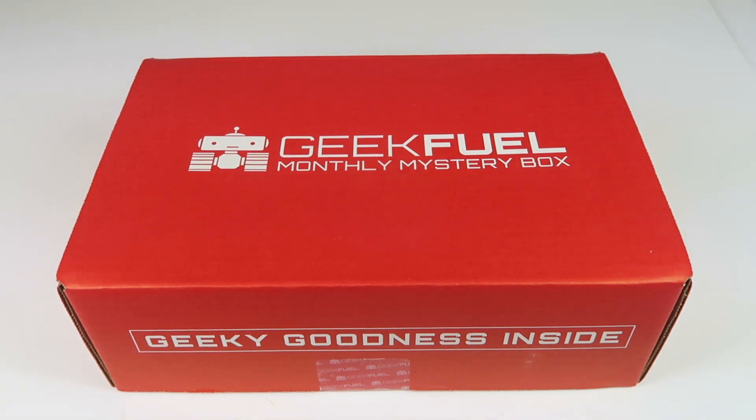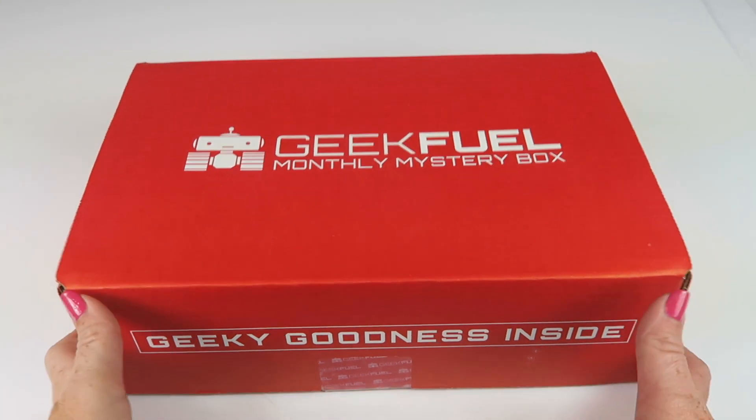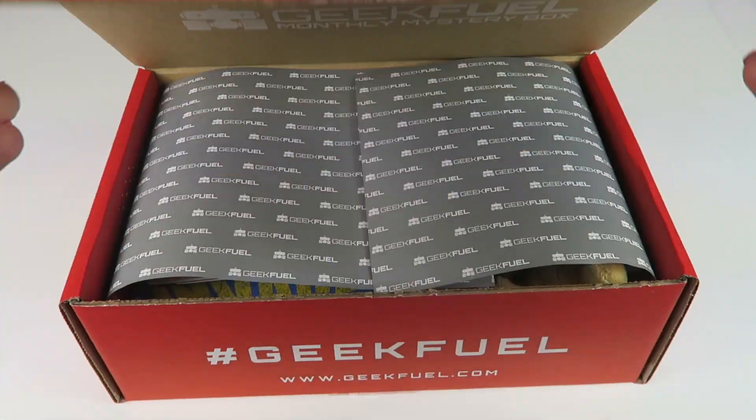I do have a coupon which will be down below. So this is how the box comes. Let's check it out.